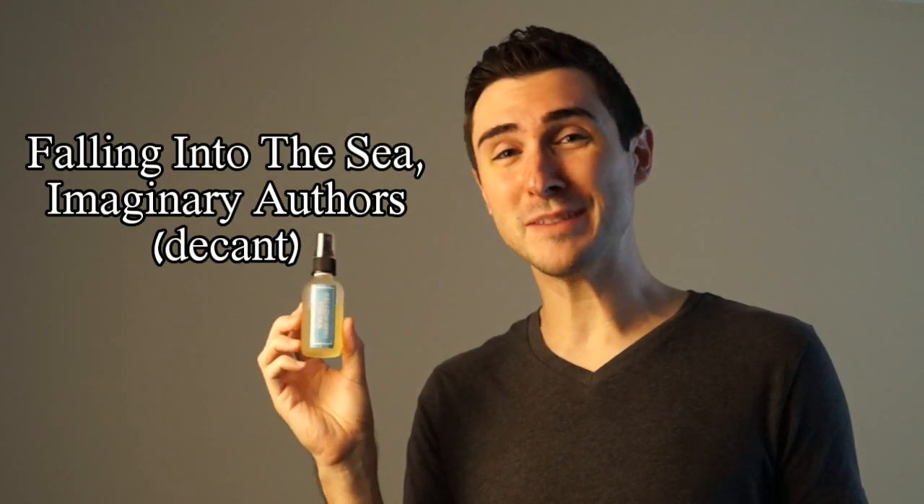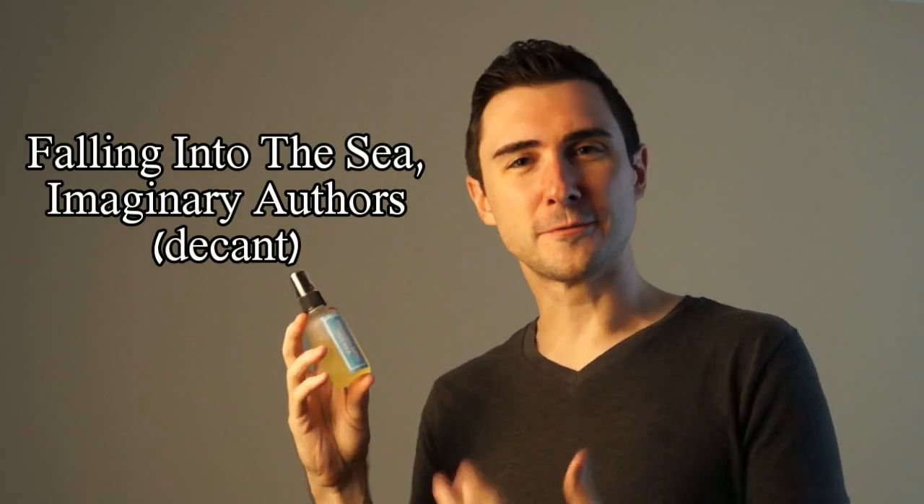Next is Falling Into The Sea by Imaginary Authors. It's a fruity musky scent that kind of has like a sandy quality running through it. It is very unisex — it's actually made for women, but I think it's very unisex. And it just so happens to be my kids' personal favorites, so thumbs up for kids.